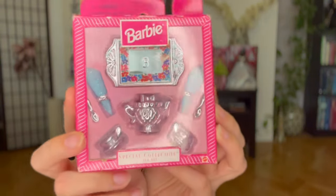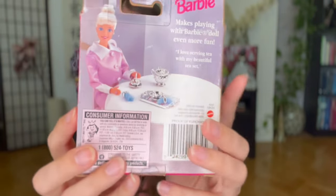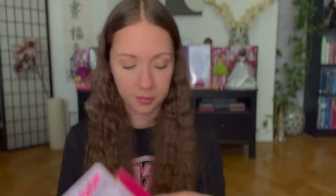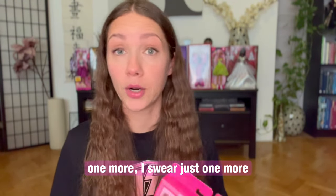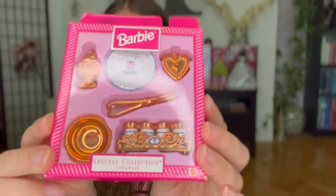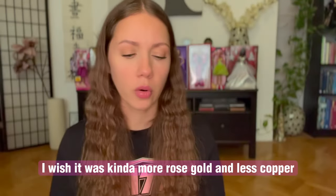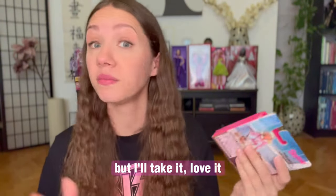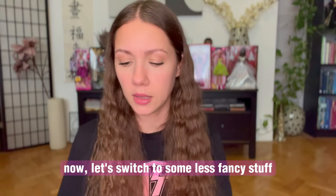Look at this. My heart can barely take this. One more — I wish it was kind of more rose gold and less copper, but I'll take it. Love it. Now let's switch to some less fancy stuff.